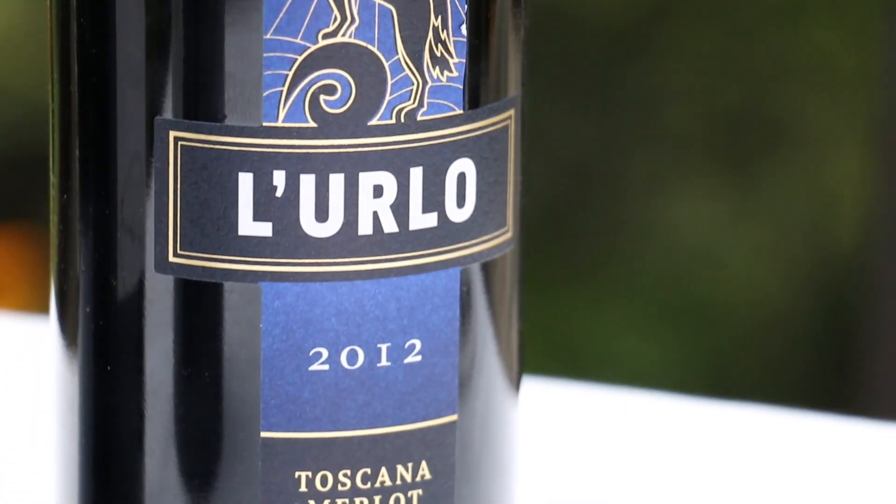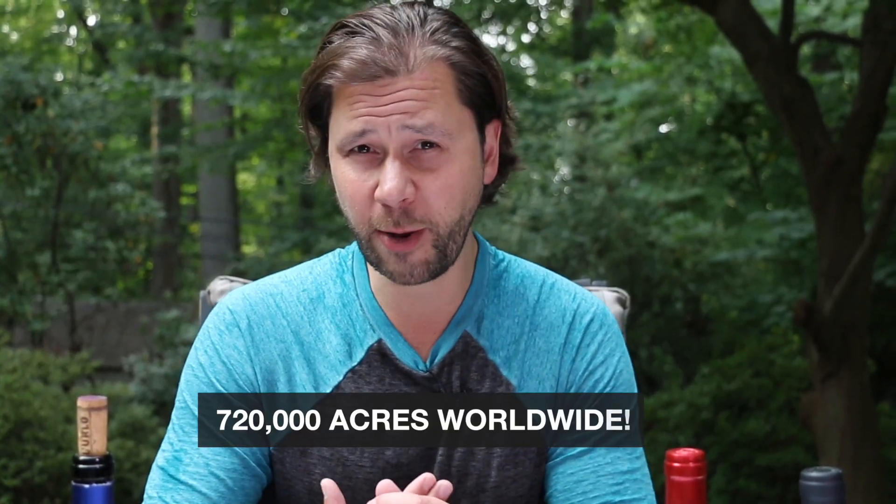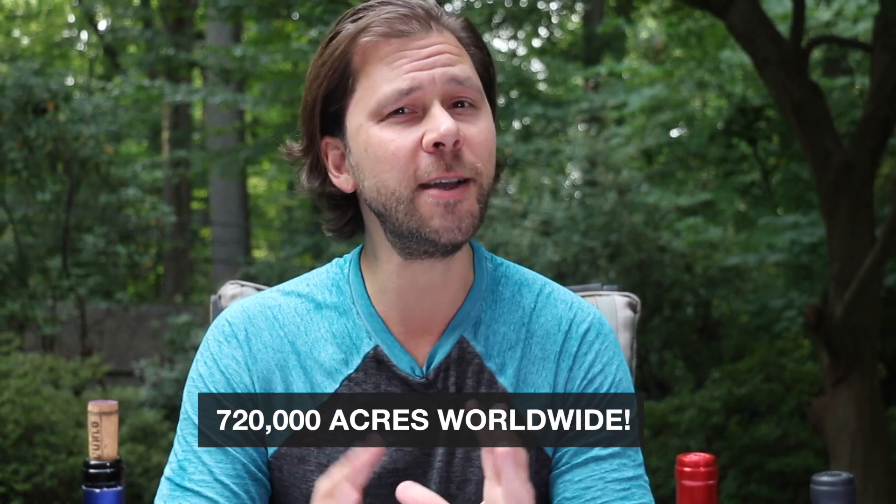If Cabernet Sauvignon can be considered king of all wines, then Merlot is probably queen of all wines. They're both neck and neck as far as the most planted red grapes in the world, at over 700,000 acres each.